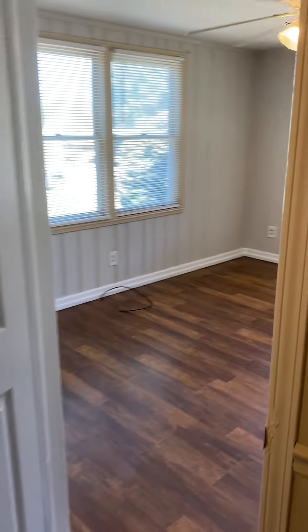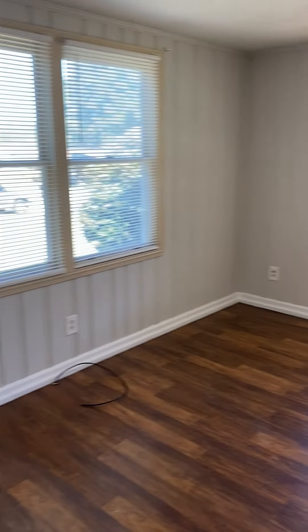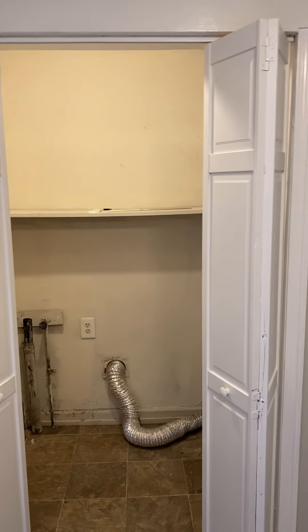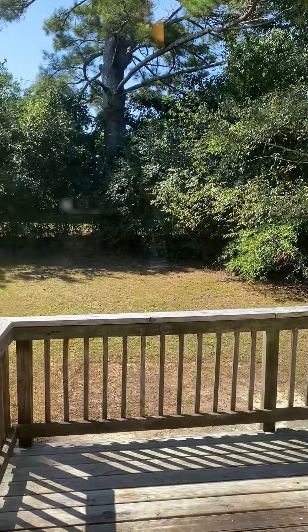Then you have the first of the three bedrooms. Washer and dryer hookups are also available. And the coolest part of the property: the flat backyard and the large deck.